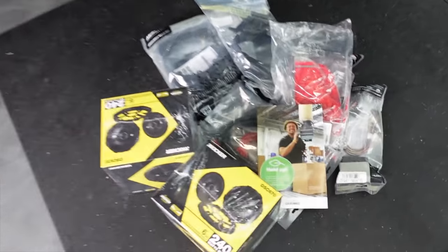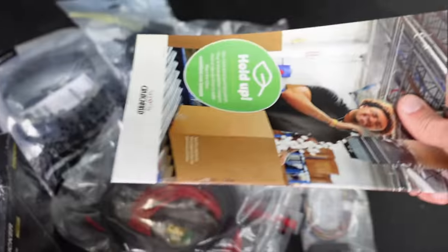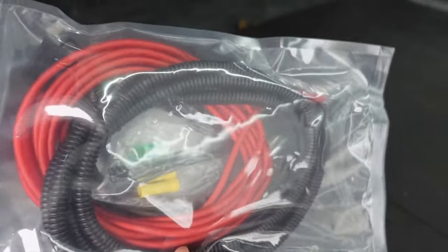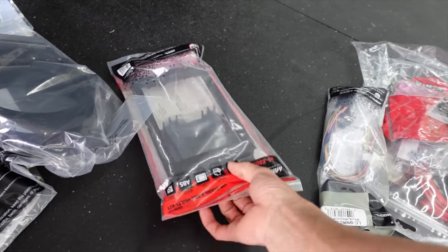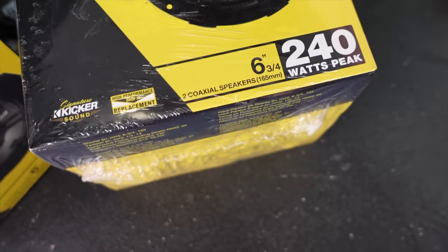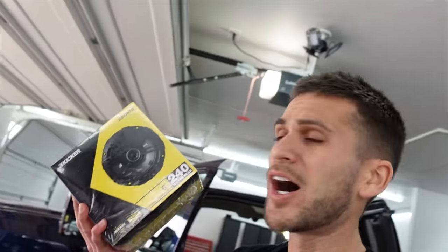I ordered these so long ago I can't remember exactly what I had to order. I got everything from Crutchfield — they were extremely helpful making sure I got everything I needed. The speakers going in are Kicker speakers: 240-watt peak, six and three-quarters inch, four-ohm speakers. I'm not going to pretend I'm an audio guy because I'm not, but Chip Foose uses Kicker speakers — so that's good, right?